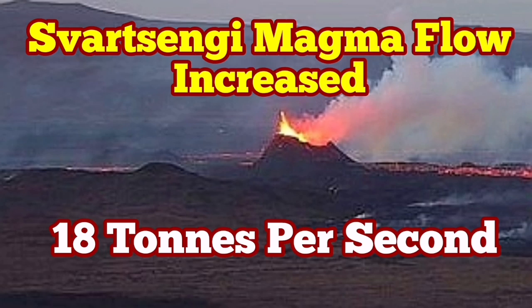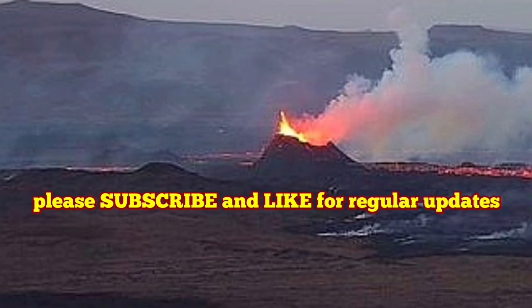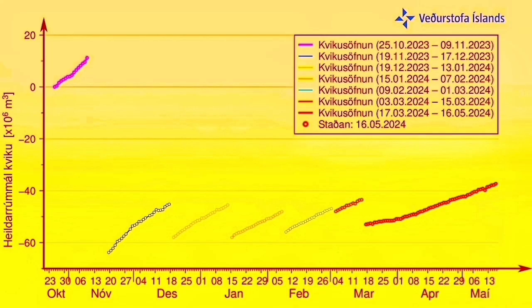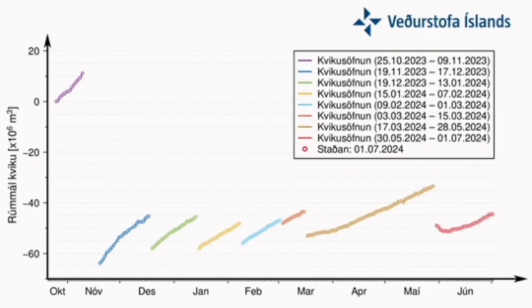Things are gathering pace in the Svartsengi volcanic system. Magma flow from a deeper source to the Svartsengi reservoir has increased pace and at the moment is actually more than what it was in a similar period in the previous eruption. This previous eruption chart shows we had a long period of rise without anything happening, but at the moment we have passed the initial point of the previous eruption and are now seeing a steep rise.